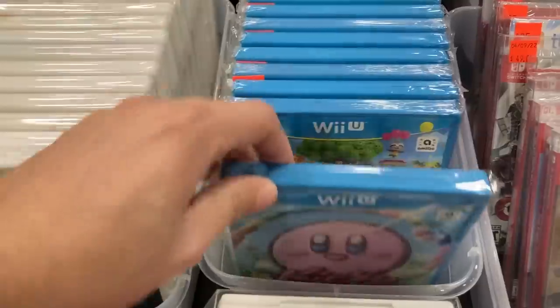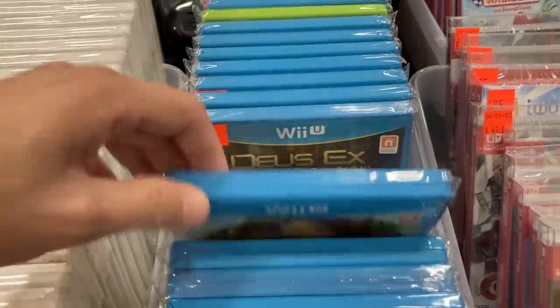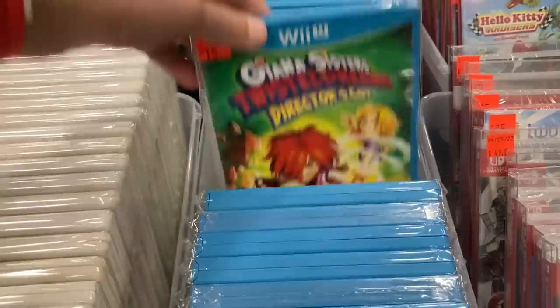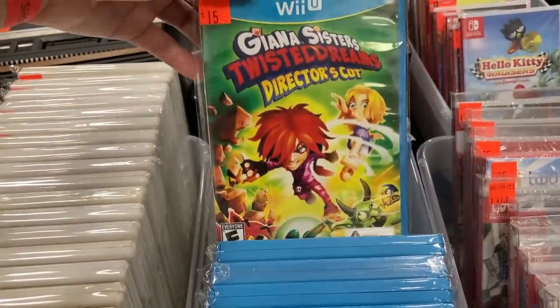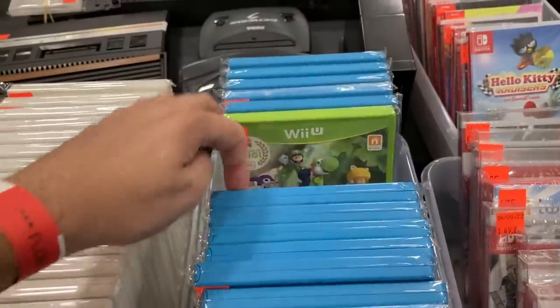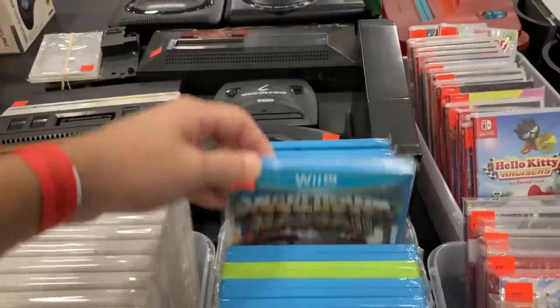Some Switch stuff guys. That one's gone up. It's also getting harder to find the stuff that we're missing. That one's gone up too, that's crazy. Fifteen might be okay, I don't know, I'll have to look that one up. Yep, that one's up there too — wild.